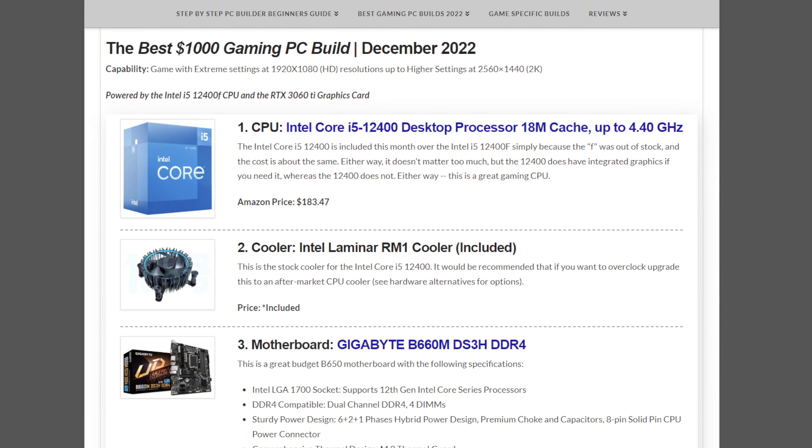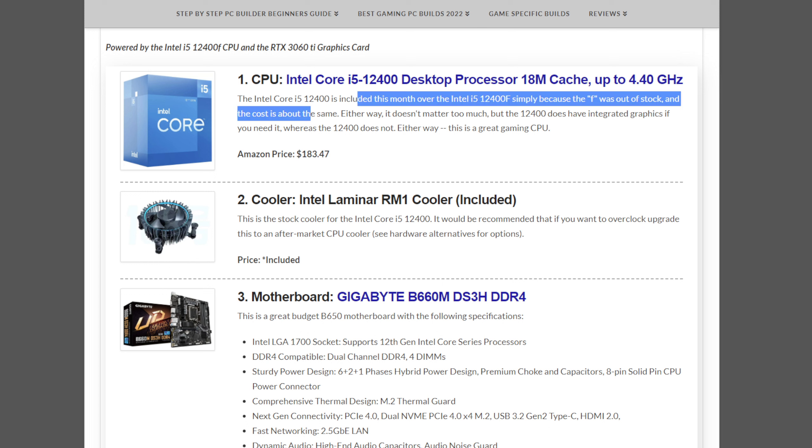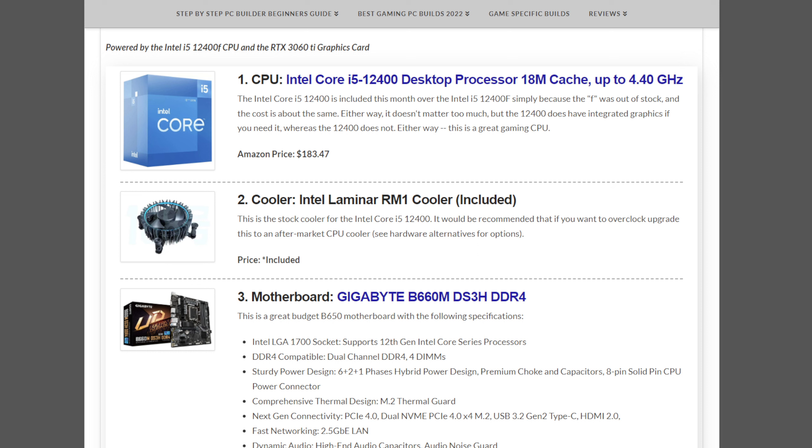The CPU this month is the Intel Core i5-12400 at $183.47. You can also get the i5-12400F if it's in stock and less money — just get whichever one is cheaper. The 12400F was included last month but wasn't in stock when I looked this time. The 12400 includes integrated graphics, which you don't need for this build since it includes a graphics card, but the option is there. The 12400F won't have integrated graphics, but it won't affect you in this build.